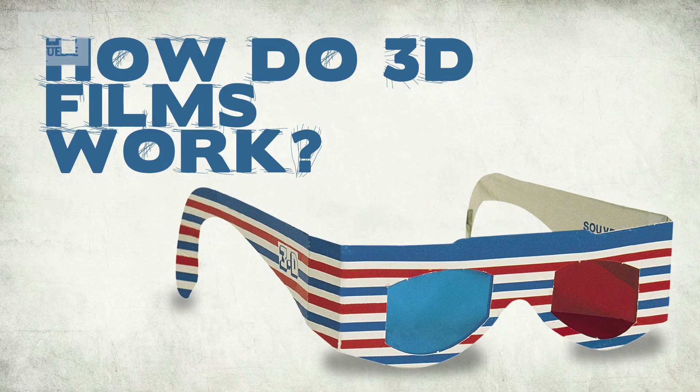How do 3D films work? 3D films, obviously, aren't really three-dimensional. If you walk up to the cinema screen, you will find it as flat as it ever was, which is flatter than the Bonneville Salt Flats. It's all a trick.